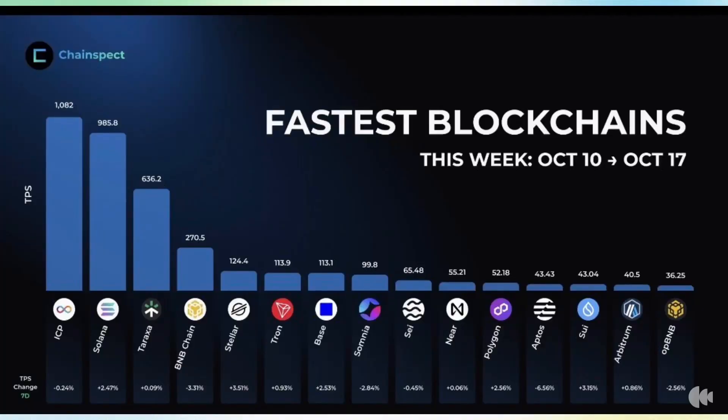You've heard the promises: 'We'll do 100,000 TPS,' 'a million TPS with our new Layer 2,' 'just wait for the next upgrade' — it's all noise. But last week, something critical happened. An independent analytics firm, ChainSpec, dropped the real weekly performance numbers, and the results are shocking. We are talking actual TPS numbers.